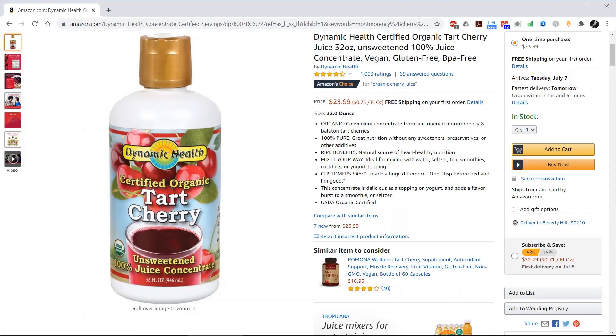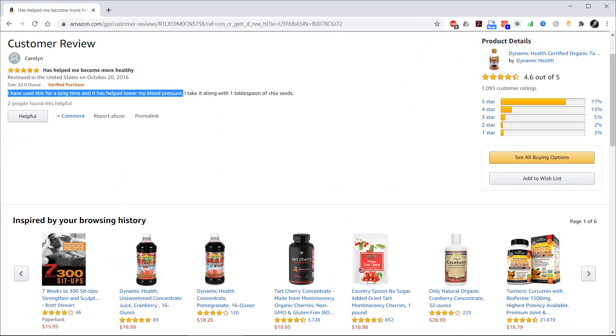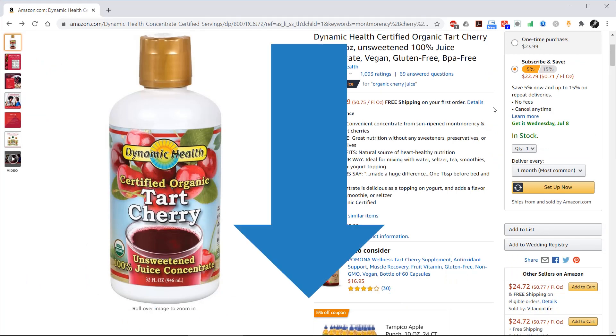You can easily buy tart cherry juice on Amazon, such as this particular one, which has an average rating of 4.6 out of 5 stars from over a thousand ratings. One customer gave it 5 stars and said, 'I have used this for a long time and it has helped lower my blood pressure.' If you're interested in buying this cherry juice, please click the link in the description, as this will give me a little bit of a commission at no extra cost to you, which will help me to continue making these videos in the future.